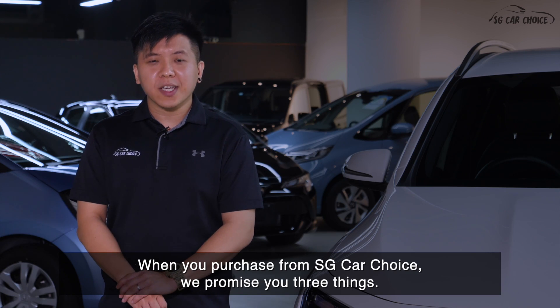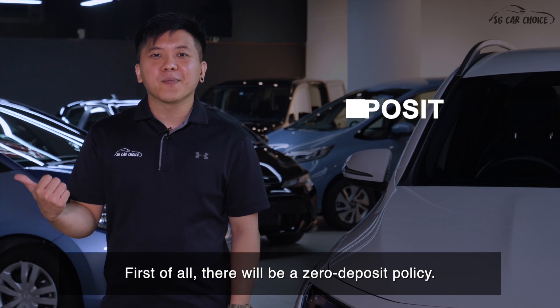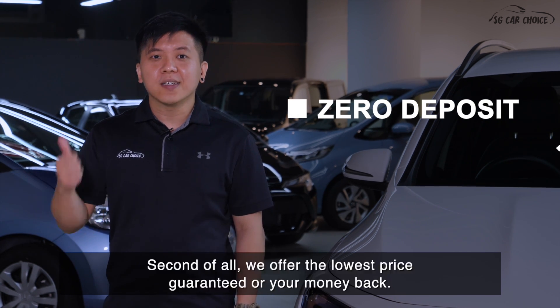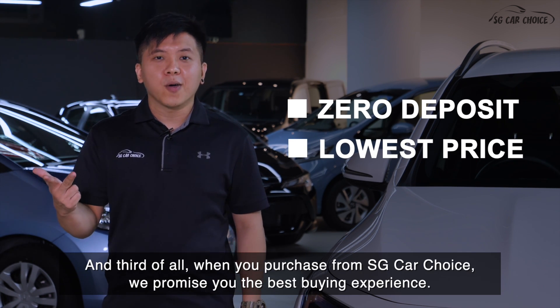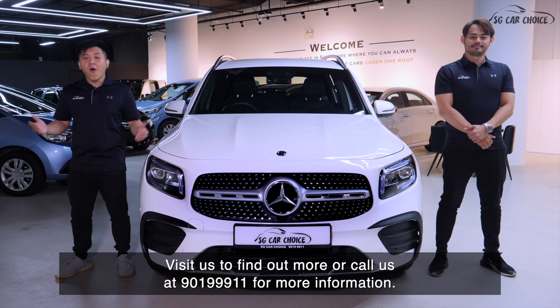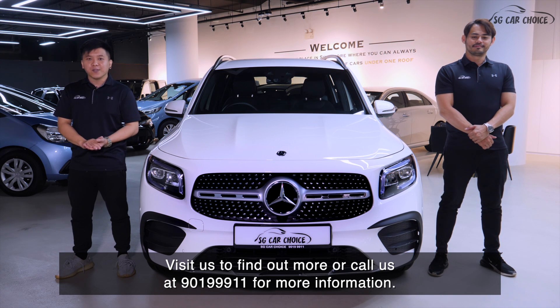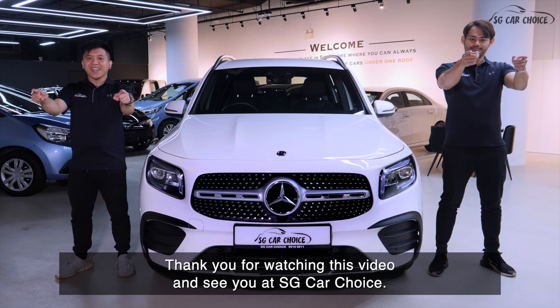When you purchase from SG Car Choice, we promise you three things. First of all, there will be a zero deposit policy. Second of all, there will be a lowest price or your money-back guaranteed policy. And third of all, we promise you the best buying experience. Visit us to find out more or call us at 901-SUPER-911 for more information. Thank you for watching this video and we will see you at SG Car Choice.